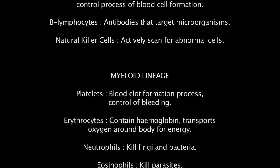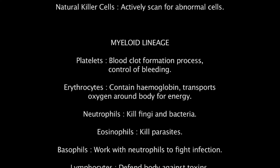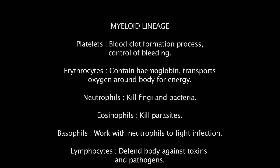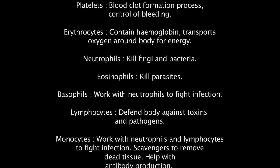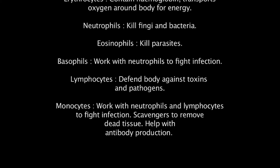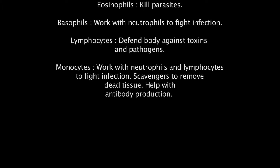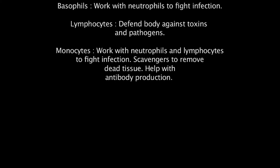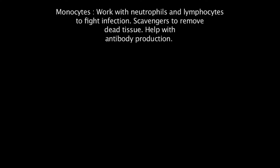Platelets are cellular fragments that play an important part in the clot formation process by travelling to the site of injury, sticking together and stopping any bleeding that may be occurring. Red blood cells, or erythrocytes, contain haemoglobin which transports oxygen around the body from the lungs to be used as energy. Myeloid leukaemia has the presence of abnormal granulocytes, a type of white blood cell that contains neutrophils that kill fungi and bacteria, eosinophils which kill parasites, and basophils that work with neutrophils to fight infection. Lymphocytes defend the body against specific toxins or pathogens, and monocytes work with both neutrophils and lymphocytes to fight infection, acting as scavengers to remove dead tissues and help with antibody production.